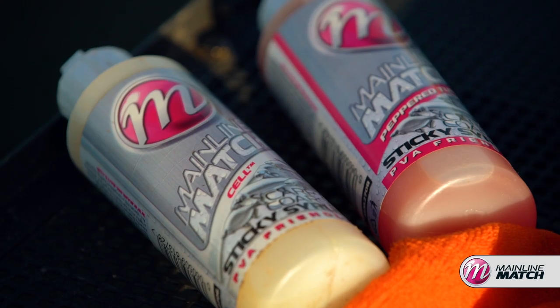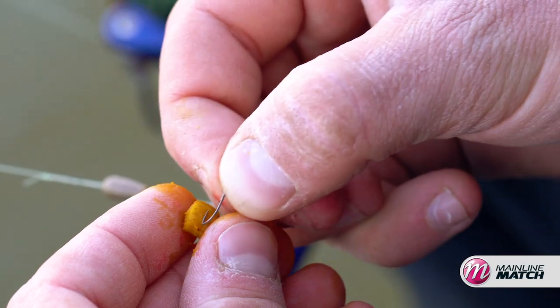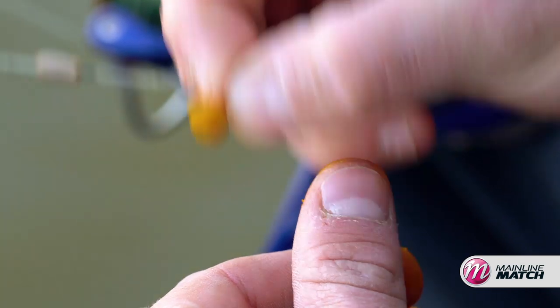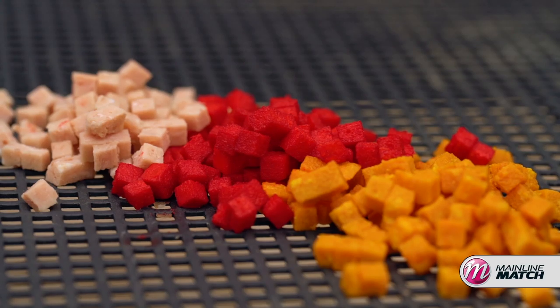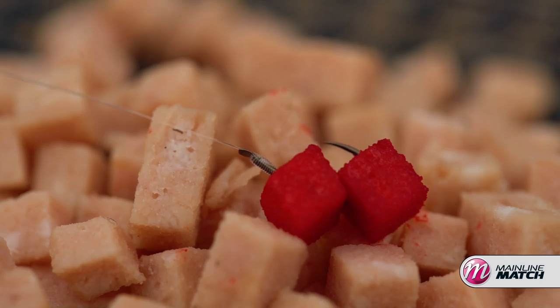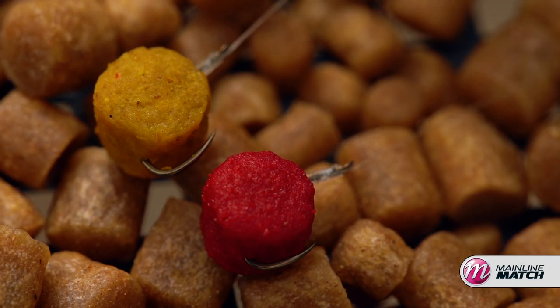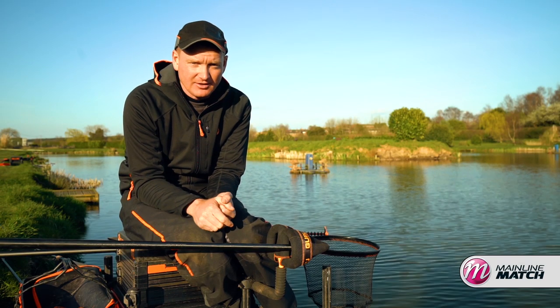Don't think that you can only use flavours and colourants on feed baits, because they're also really effective on hook baits as well. Things like expander pellets dyed a vibrant colour stand out like a target in coloured water in the summer months. Even meat is deadly dyed red and yellow, so it's different to what fish are used to seeing. Thinking in depth about colouring and flavouring your baits and just making them that little bit different to what everybody else is using is definitely going to give you an edge.